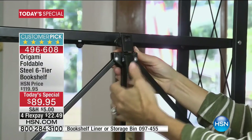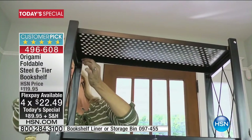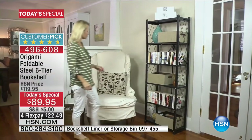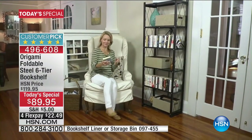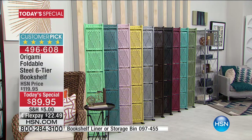Use Flex Pay — only $22.49 to get yours. Colors close to selling out are mint, blush, and light yellow. We've already lost three colors. But black, vintage bronze, and platinum or silver are still available. First come, first serve. Item number 496608.